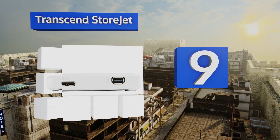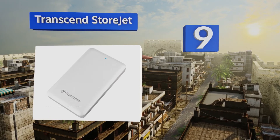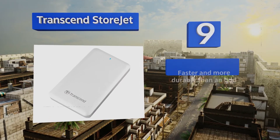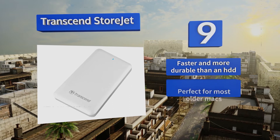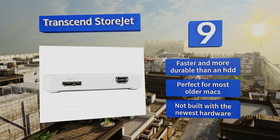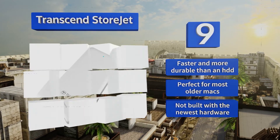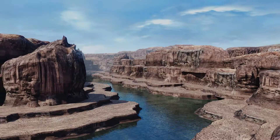At number 9, while third-generation technology is still somewhat slow to catch on, the Transcend StoreJet utilizes the older Thunderbolt 2 over Mini DisplayPort, which has quite a bit more headroom than the also-present SuperSpeed Micro-B port. It's faster and more durable than a standard hard drive and perfect for most older Macs, but it's not built with the newest hardware.